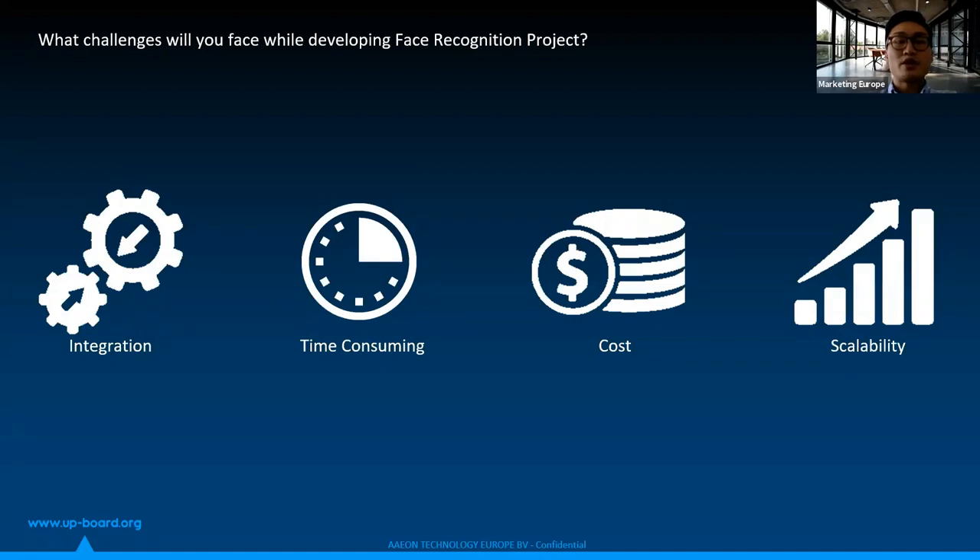Whether it's not easy to build a face recognition project — what challenges will you face? Face recognition is extremely sensitive to illumination, expression, or pose angle, etc. It's usually a dilemma for developers to integrate essential components for an optimized model — security or scalability — while still controlling the budget at a reasonable level.